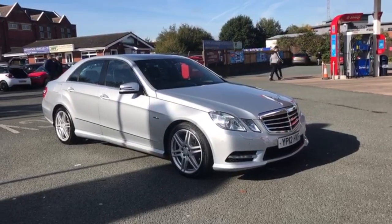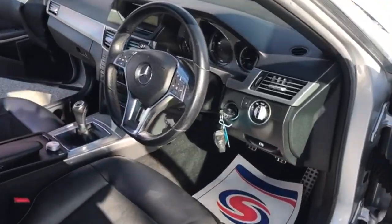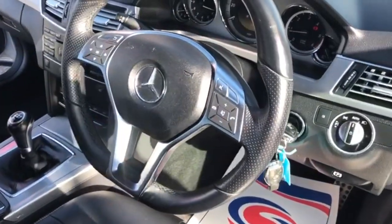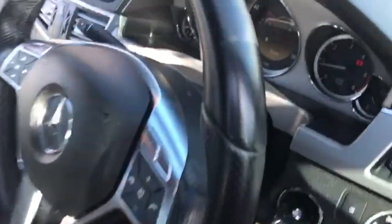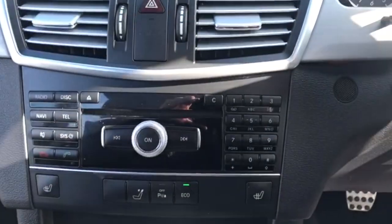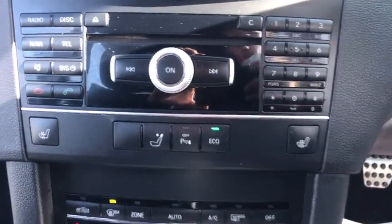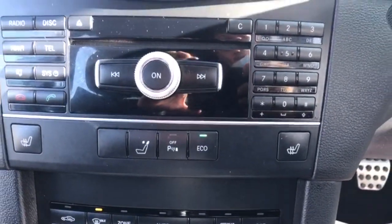Moving on to the interior. You've got your steering wheel controls there. You've got your radio that does also have Bluetooth for your phone as well. You have your two front heated seats, and you also have rear parking sensors.